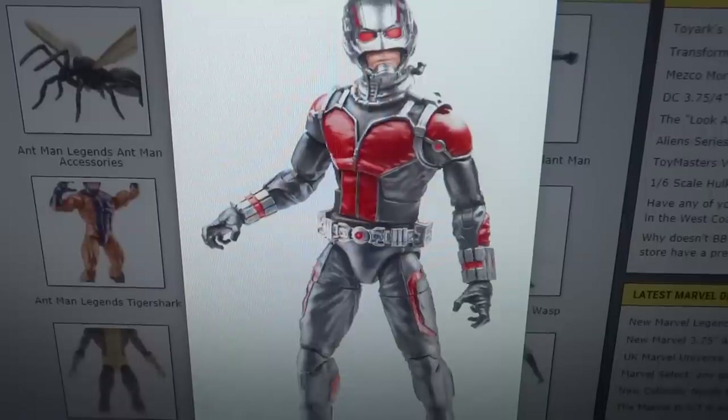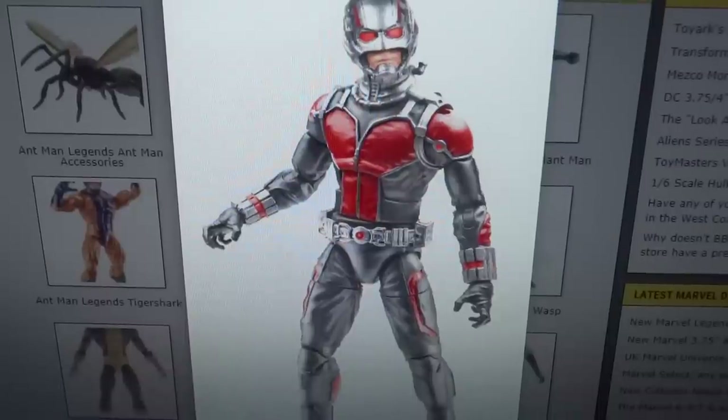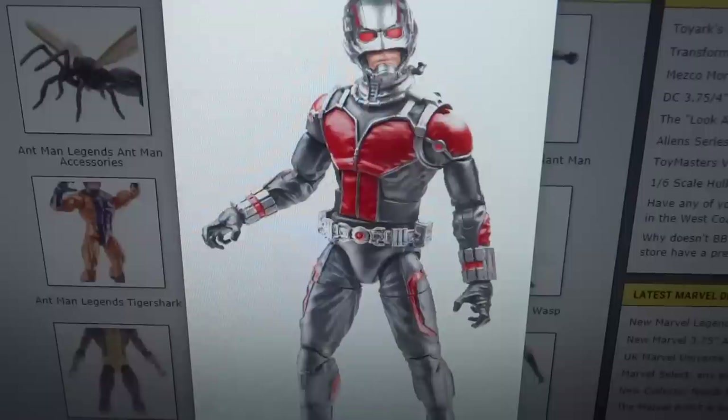One of my favorite waves of this year is going to be the Ant-Man wave. Most of the time I'm not too interested in the figures in a wave — there are maybe a couple I'm looking forward to, but mainly I'm buying them to build the Build-A-Figure. This is an exception though — this is a wave I'm very looking forward to because I want almost every single figure in the wave, not just buying them to get the Build-A-Figure.